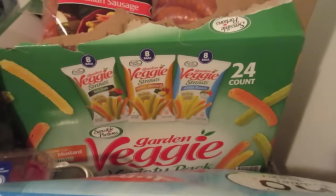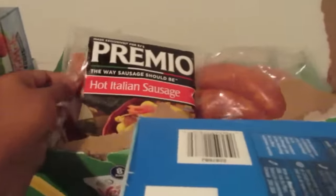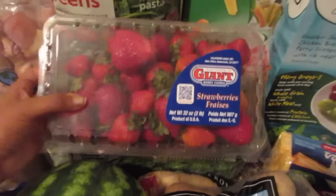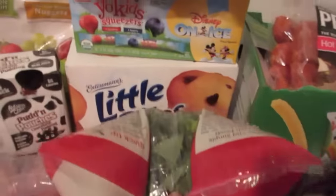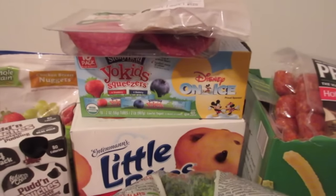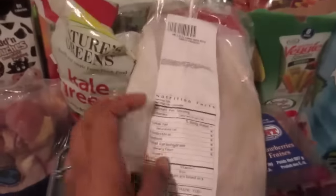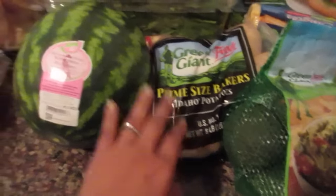We have veggie chips — the girls have been going to a lot of sports and swimming so I wanted to have these on hand just to grab for them. Then we have some hot Italian sausage — Henry chose this, he says we're going to grill them later this week. We have some strawberries, some baby spinach, our usual kale, some bites Henry loves for work, and some Yoki squeezable yogurts for the kids.